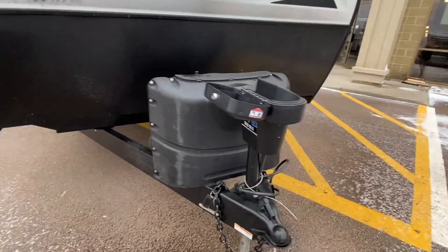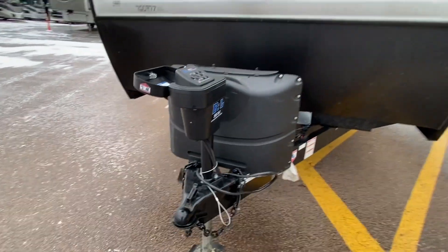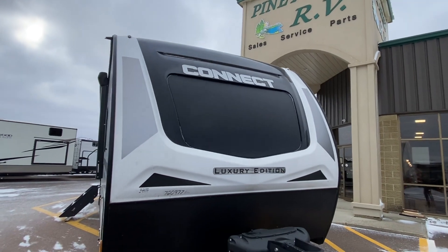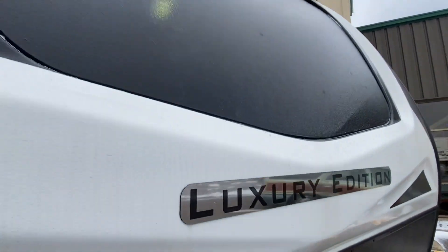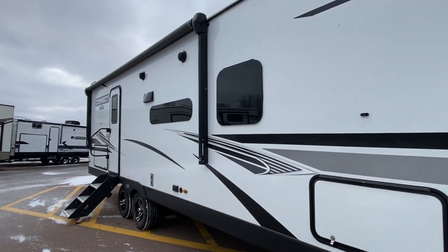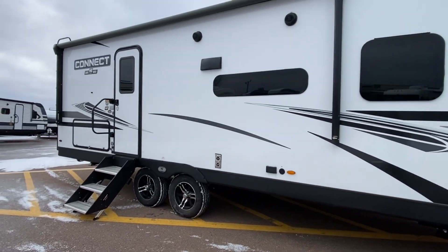Two 20-pound tanks that will be filled out. We get a power front stabilizer bar plus front and rear stabilizer bars. Automotive-style windshield — that's frozen, so am I. I can't wait to get inside. Frameless windows, alloy wheels.